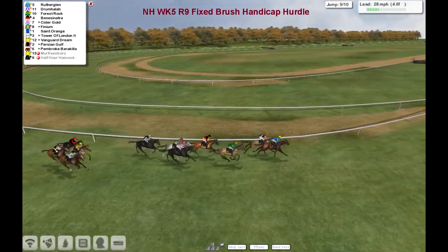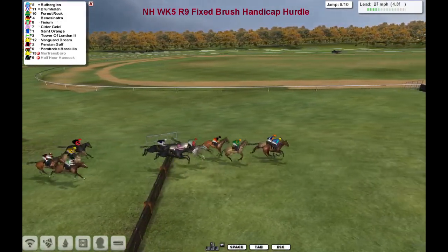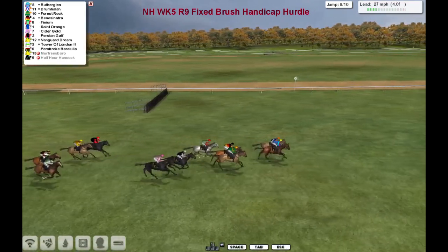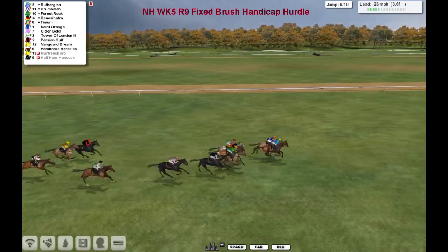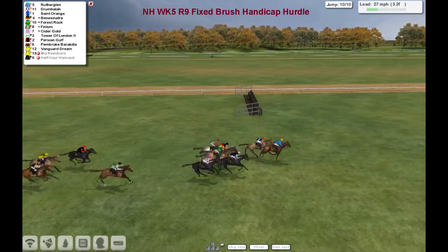Rutherglen on the outside is the leader by about half a length to Drumhala in second, then comes Forrest Rock. Over the second last they go — a better drop by Drumhala. Drumhala gets back into the lead again from Rutherglen on the outside. Then comes Forrest Rock, Benny Sinatra and Finium. Saint-Origin and Cidergold trying to run on. These are the only ones who can win this now as they come down towards the final flight.